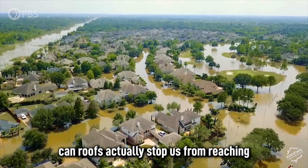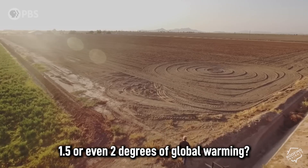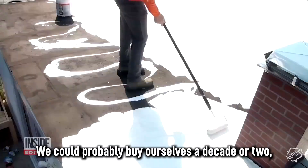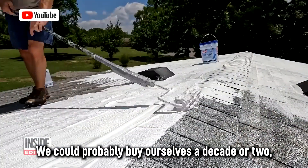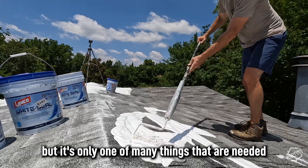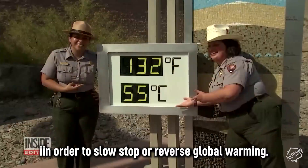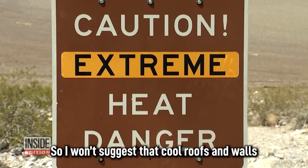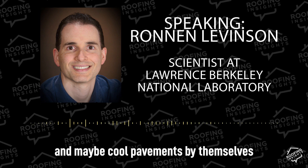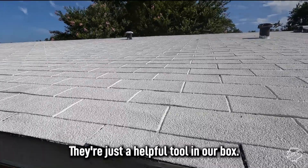But even if they succeed, can roofs actually stop us from reaching 1.5 or even 2 degrees of global warming? When asked what would happen if we could instantly paint all of the world's roofs white, Dr. Levinson said we could probably buy ourselves a decade or two — but it's only one of many things needed to slow, stop, or reverse global warming. Cool roofs and walls and cool pavements by themselves will not solve the problem; they're just a helpful tool in our box.